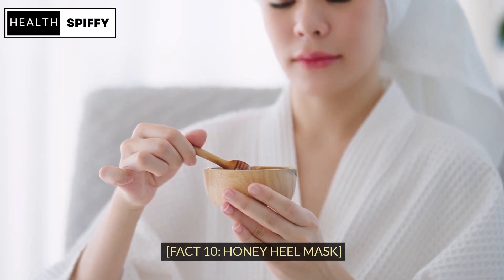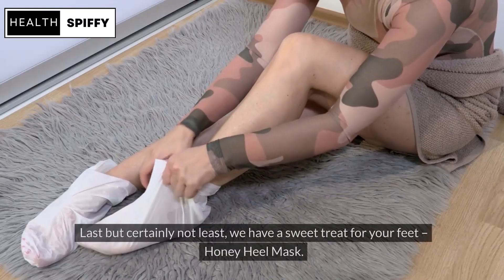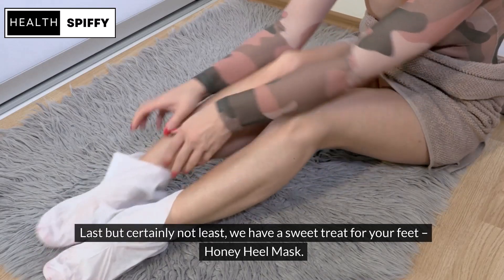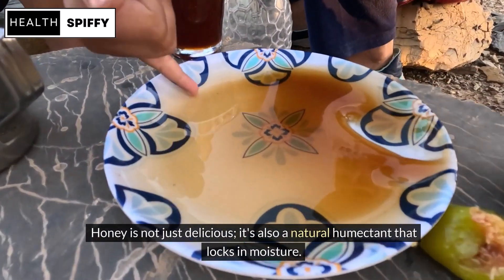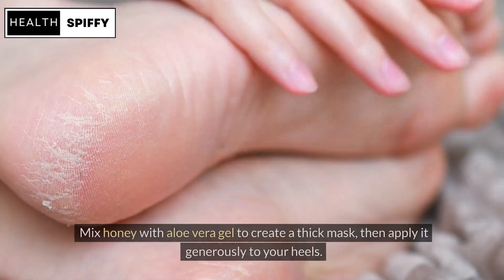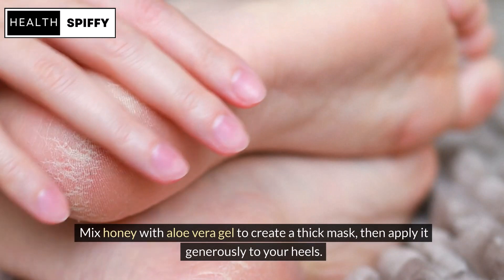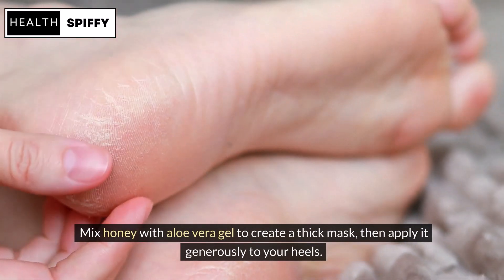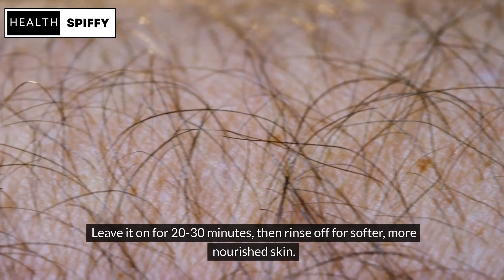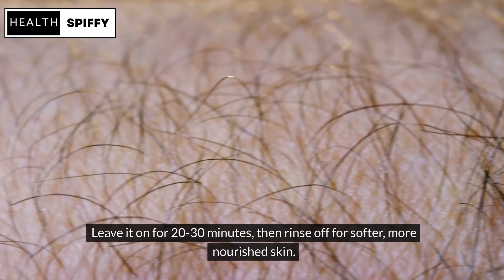Fact 10: Honey Heel Mask. Last but certainly not least, we have a sweet treat for your feet — Honey Heel Mask. Honey is not just delicious; it's also a natural humectant that locks in moisture. Mix honey with aloe vera gel to create a thick mask, then apply it generously to your heels. Leave it on for 20–30 minutes, then rinse off for softer, more nourished skin.